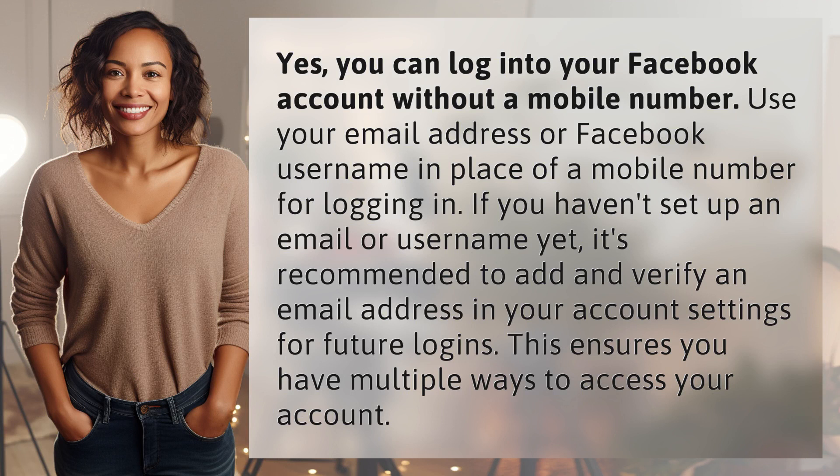Yes, you can log into your Facebook account without a mobile number. Use your email address or Facebook username in place of a mobile number for logging in. If you haven't set up an email or username yet, it's recommended to add and verify an email address in your account settings for future logins. This ensures you have multiple ways to access your account.